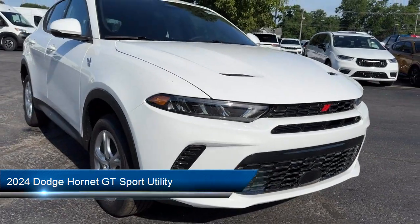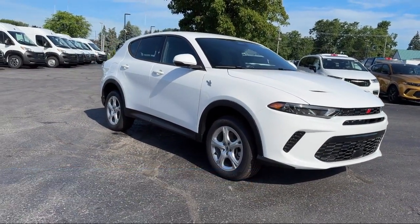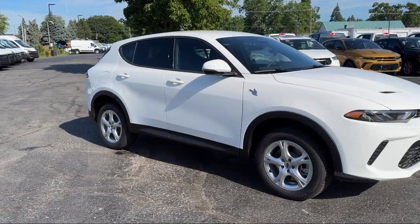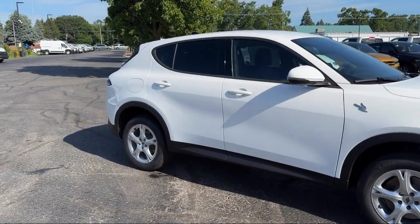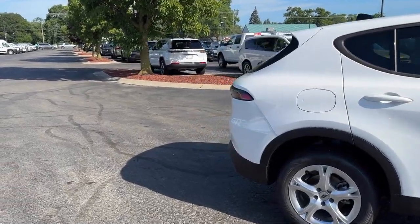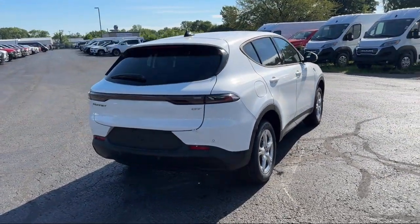It comes equipped with Apple CarPlay and Android Auto, Lane Departure Warning System, Rain Sensitive Windshield Wipers, Cold Weather Package, Park View Rear Backup Camera, Remote Start System, Leather Steering Wheel with Auto Tilt-Away, and Alloy Wheels.